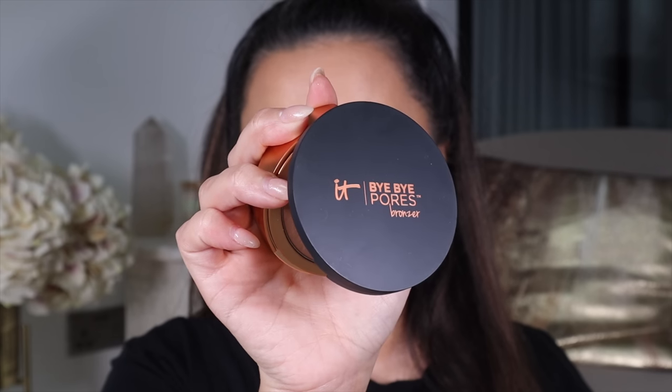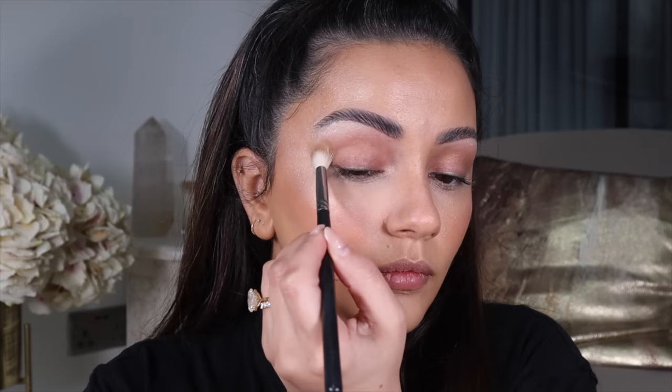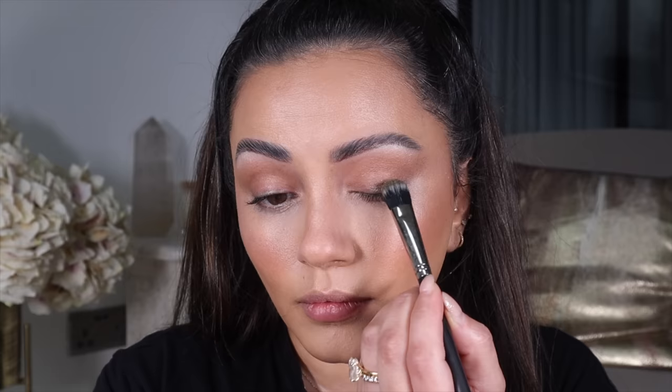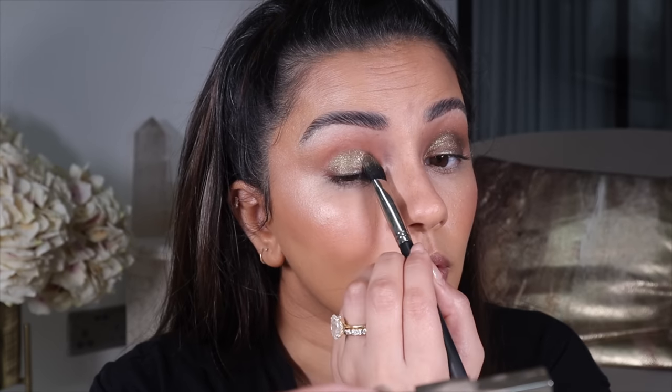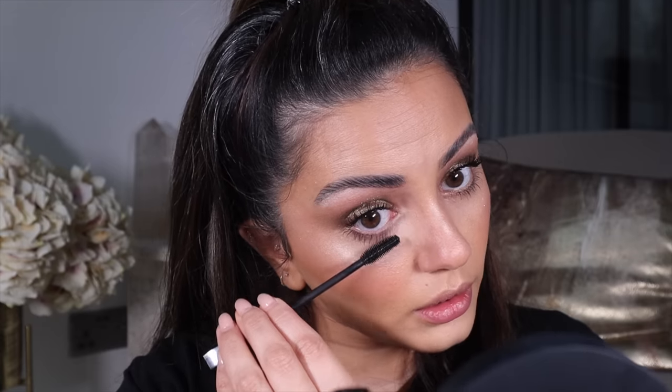For eyes I want to keep things super simple but still very glam. First I'm taking the It Cosmetics Bye Bye Paws Bronzer into the crease of my eyelids — this adds a very natural subtle colour in the crease and complements the rest of the face. To make my brown eyes pop I love using purples and greens, and today I'm using green. I'm taking the Hourglass Scattered Light Glitter eyeshadow in the shade Vivid all over my eyelids, making sure everything's nicely blended. I'm adding a little bronzer to my lower lash line as well to tie the look together. For mascara I'm using the NYX On The Rise Volume Lift mascara on both my top and lower lashes.